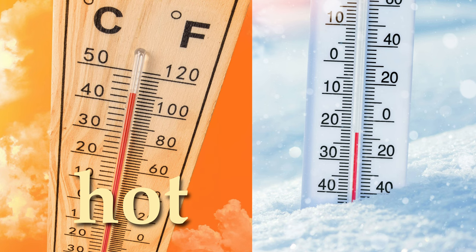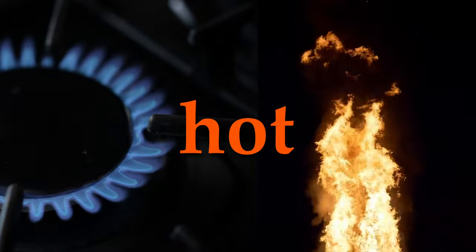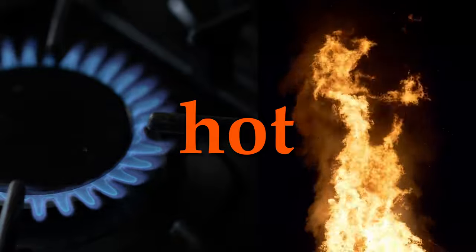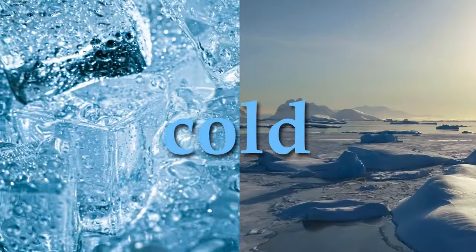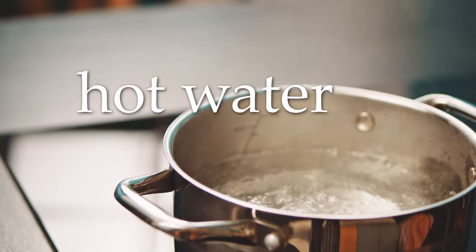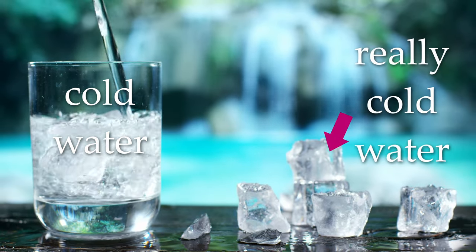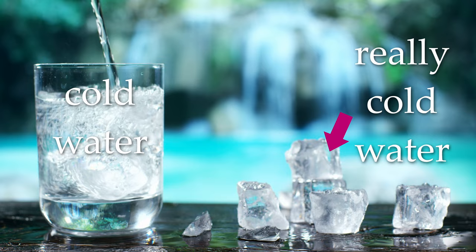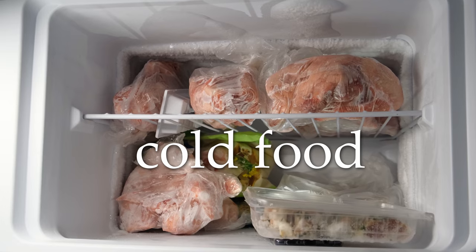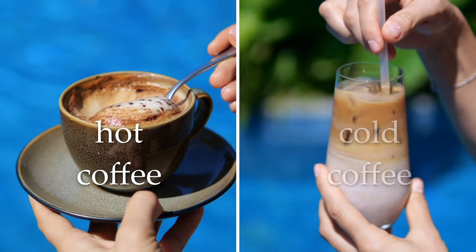Hot and cold. Hot, hot, hot. Cold, cold, cold. Hot water. Cold water. Really cold water. Hot, hot, hot. Cold food. Hot coffee. Cold coffee.